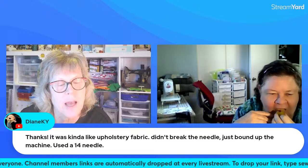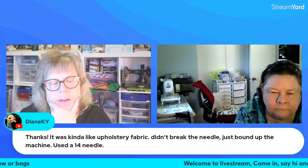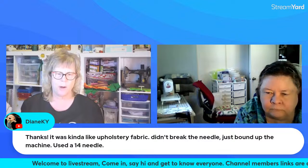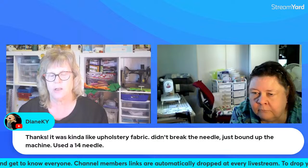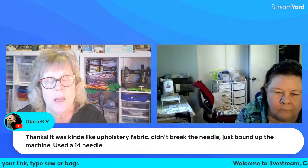It was kind of like upholstery fabric that just bound up the machine. Well, it depends on the type of upholstery fabric. I had a bunch of upholstery fabric — more like couch fabric — and I gave that away. I should have kept it for the bottoms of bags. It could be that your machine just can't handle that, and a 90/14 wouldn't be enough if it's thick upholstery — you would need to bump that up.